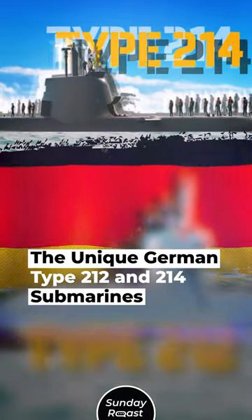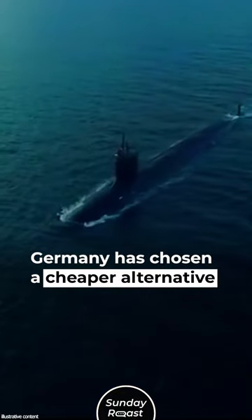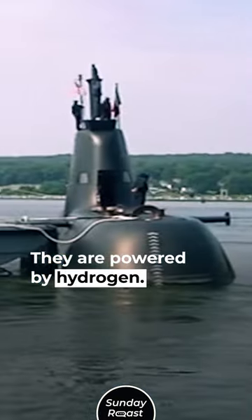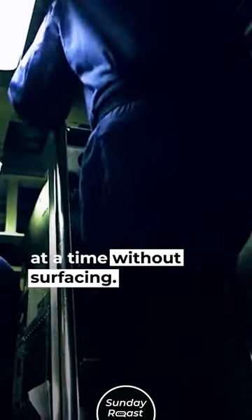The unique German Type 212 and 214 submarines. Nuclear-powered submarines are expensive, and Germany has chosen a cheaper alternative. The Type 212 and 214 are fuel cell submarines powered by hydrogen. This allows them to operate for weeks at a time without surfacing.